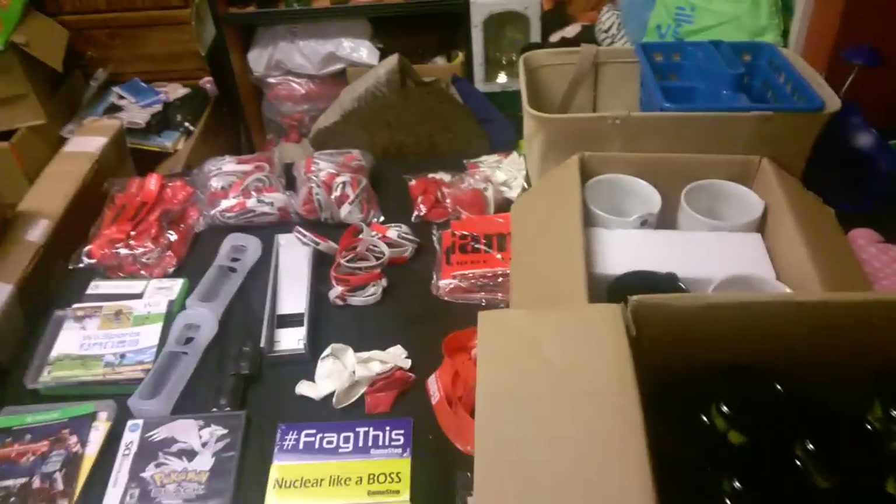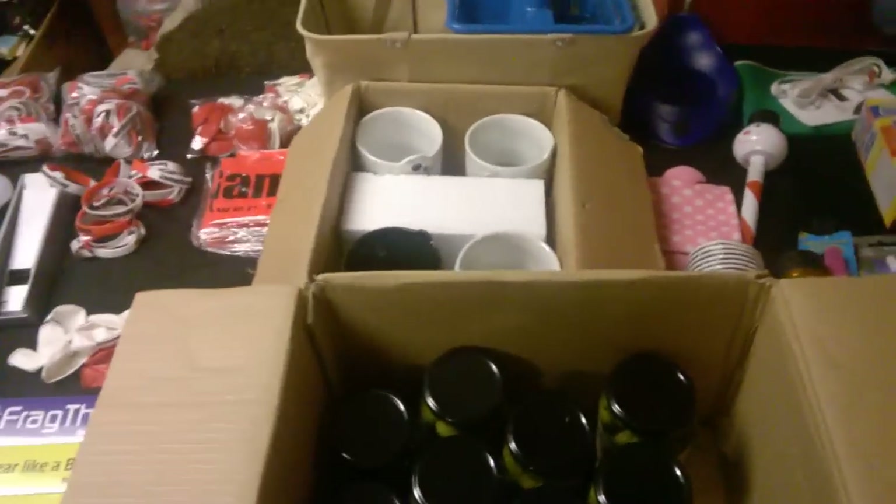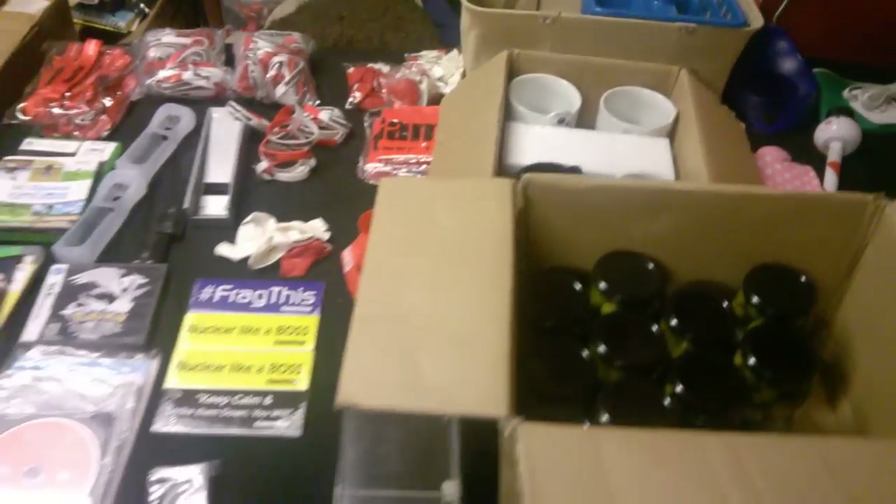Alright guys, this is GameStop Dumpster style number 33. Got a whole bunch of stuff to show you — got a lot of posters, I'm gonna go through those first and then we'll get to everything else.